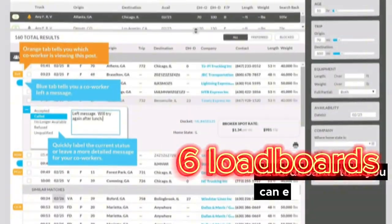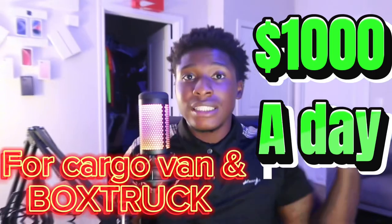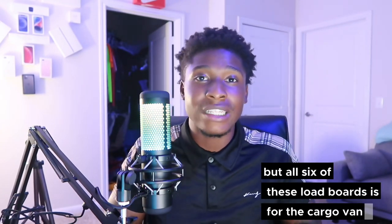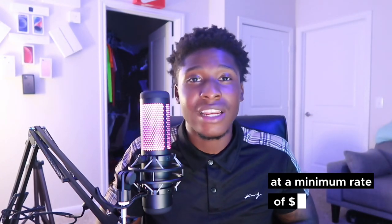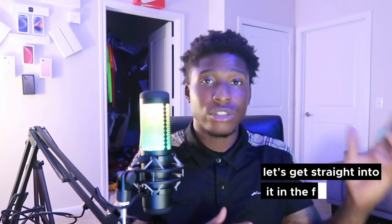What's up YouTube! In today's video we're going over six load boards that you can easily get signed up with and make up to a thousand dollars a day. Some of these load boards you can use with a box truck, but all six are for the cargo van and you can make up to five hundred dollars a day in a cargo van at a minimum rate of eighty dollars per day for a short drive.